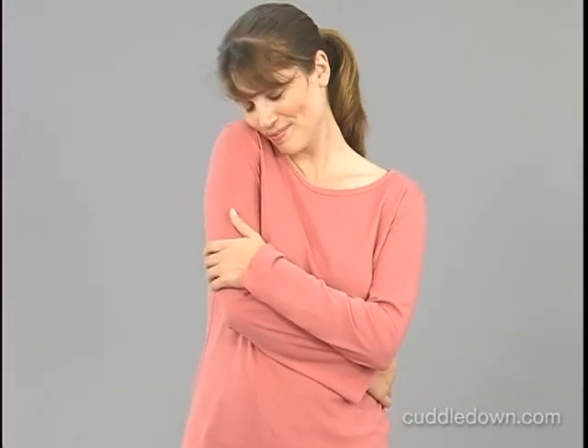This fabric resists pilling, has plenty of stretch so it's never binding, and it's pre-washed to avoid shrinkage. This tee is lightweight and super soft against your skin.